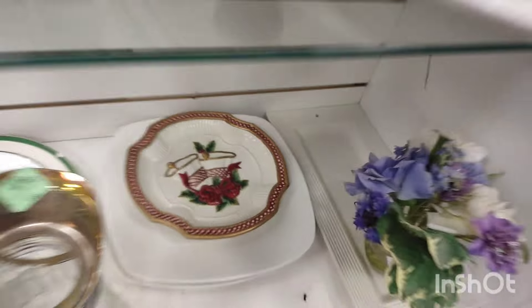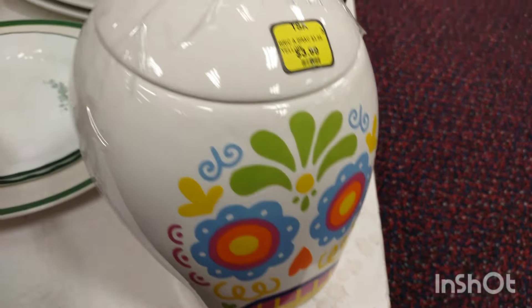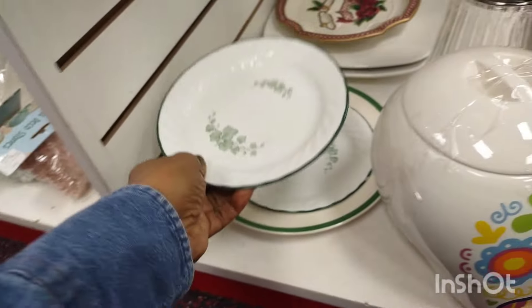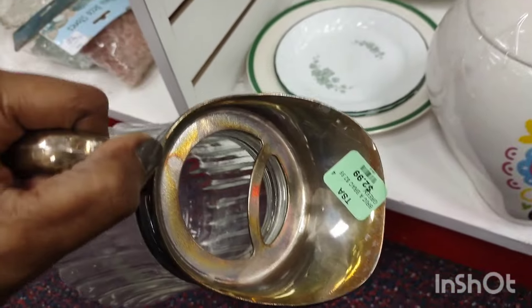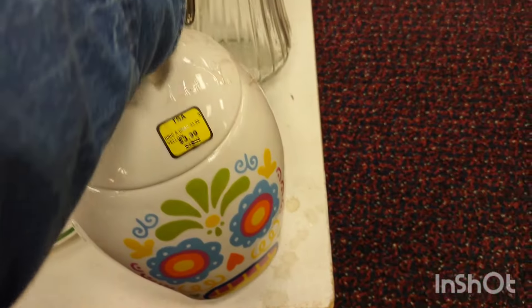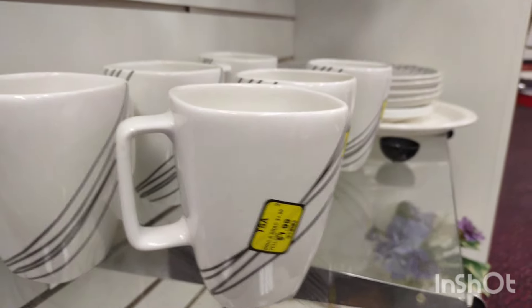Maybe I should have purchased it. That was Fitz and Floyd — a Christmas plate. I believe I have it or had it. That was nice. Crystal and silver. Those were gorgeous.